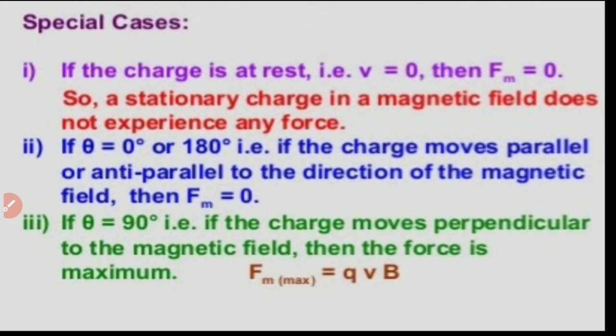Only moving charged particles can experience a force in the presence of magnetic field. This force will be zero if θ equals 0° or 180°, meaning if the charged particle is moving either parallel or anti-parallel to the direction of magnetic field, the magnetic force will be zero. If θ equals 90°, that means if the charge moves perpendicular to the magnetic field, then the force will be maximum. The maximum Lorentz force is given by QVB, where Q is the charge, V is the speed, and B is the magnitude of magnetic field.